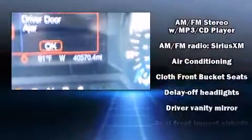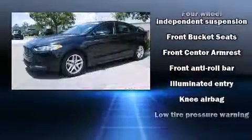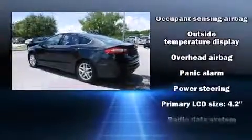Ford ensures the safety and security of its passengers with equipment such as dual front impact airbags with occupant sensing airbag, front side impact airbags, traction control, a security system, and four-wheel disc brakes with ABS. Brake Assist technology provides extra pressure when applying the brakes.